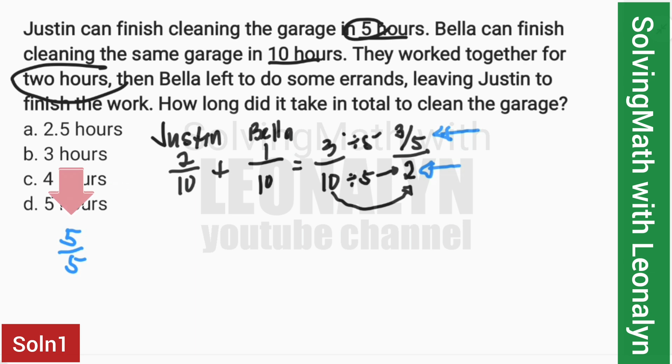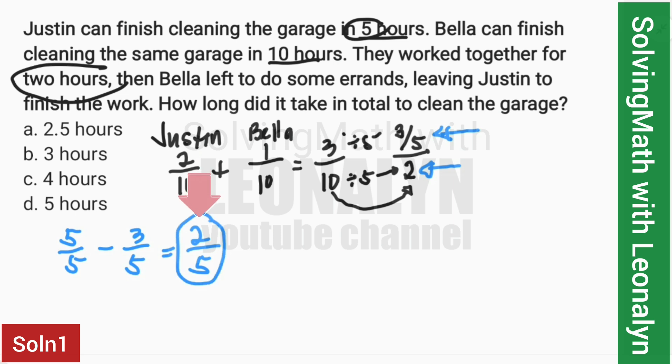The whole job is 5/5, which is equivalent to 1. We subtract 3/5 from it to get the remaining work. So 5/5 minus 3/5 equals 2/5. The remaining 2/5 is what's left of the garage cleaning, and Justin is the one who will finish it.